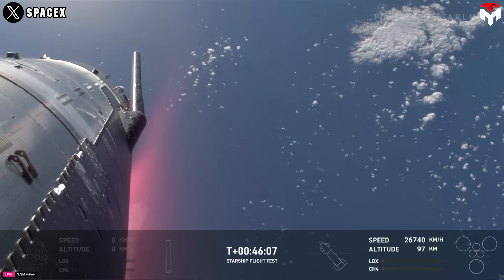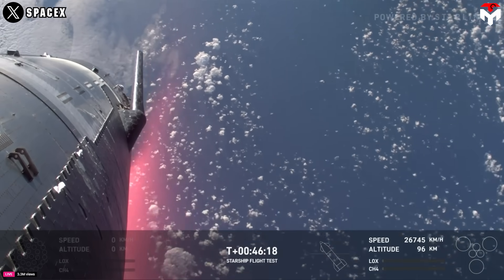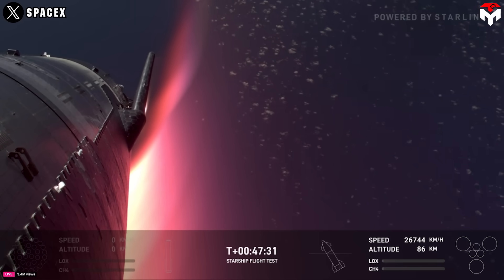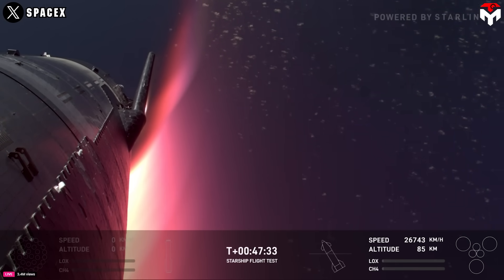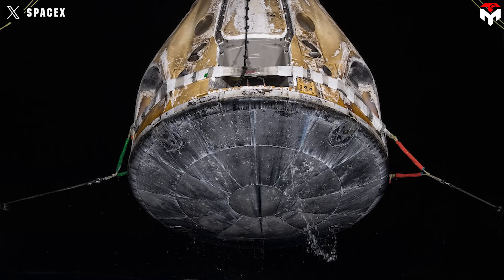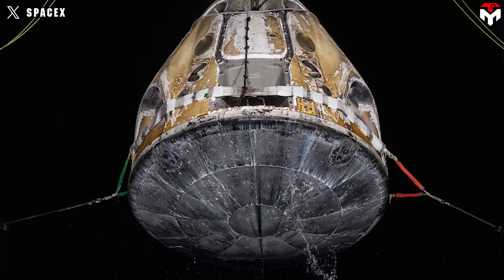Some specifics on the ablative material SpaceX plans to use have not been made public. However, Elon Musk has said that this material is not good for reuse, but keeps the ship and its inhabitants safe in case the tiles fall off during or before re-entry. SpaceX has applied the ablative heat shield for a long time on its Dragon spacecraft.